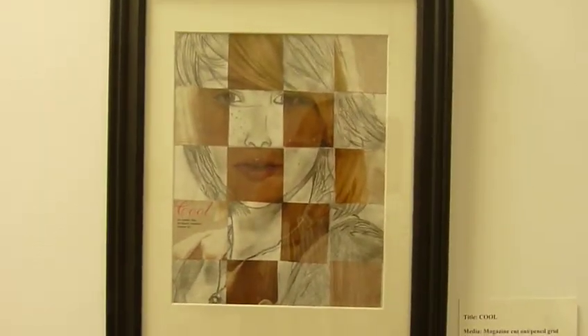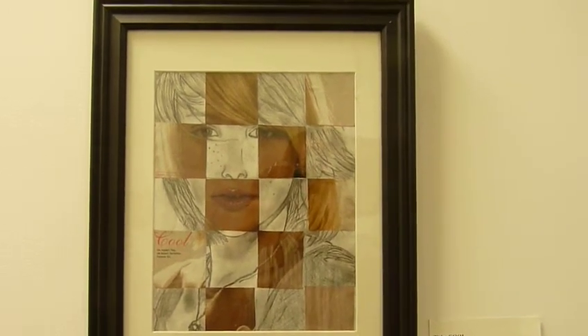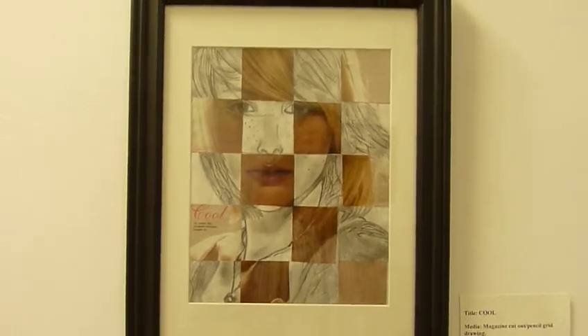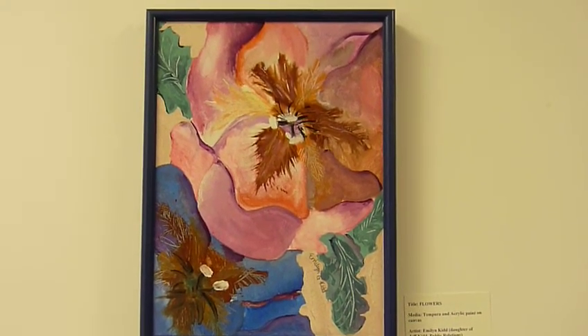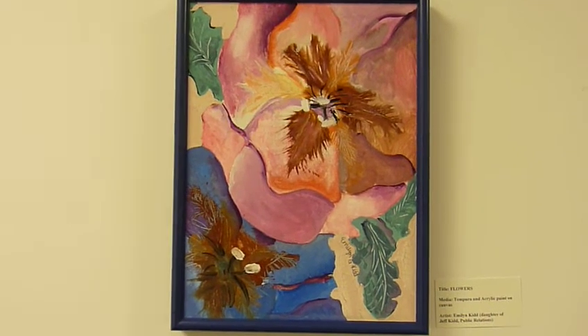This one, titled Cool, was done by Alyssa Collins, who's the daughter of Jamie Boggs and granddaughter of Diane Boggs. It's a magazine cut-out pencil grid drawing — very neat. This piece, titled Flowers, was done by Emily Kidd, the daughter of Jeff Kidd, who manages our public relations division. Very cool.